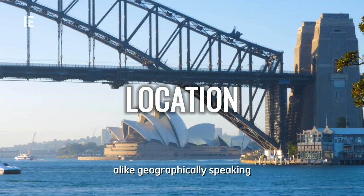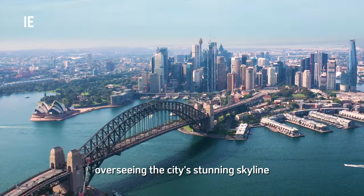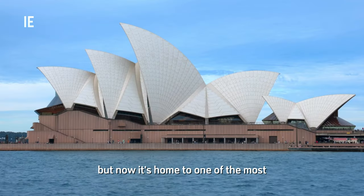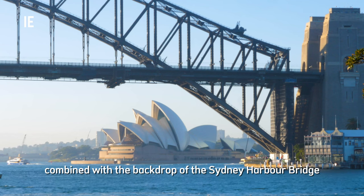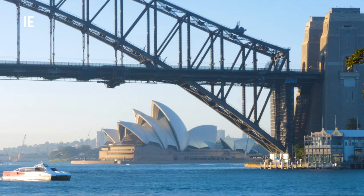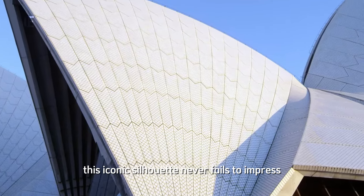Geographically speaking, the Sydney Opera House is perfectly situated on Bennelong Point, which juts out into Sydney Harbor like a watchtower overseeing the city's stunning skyline. The site was once a tram shed and earlier still a fort, but now it's home to one of the most photographed buildings in the world. Its prime waterfront location, combined with the backdrop of the Sydney Harbor Bridge, makes it one of the world's most picturesque settings. Whether you're approaching from the harbor or strolling along the Royal Botanic Gardens, this iconic silhouette never fails to impress.